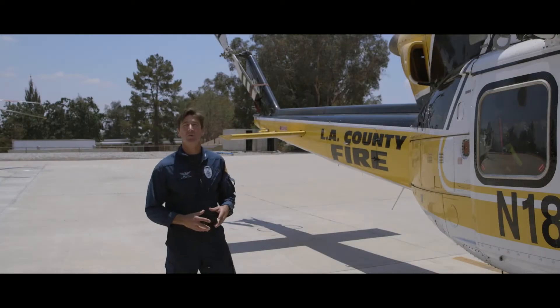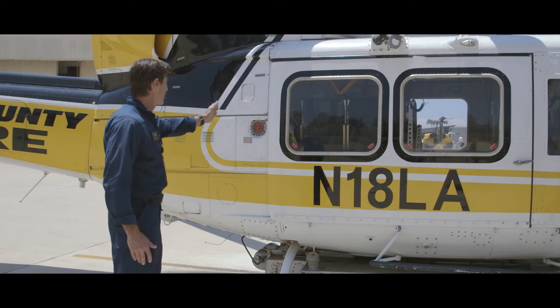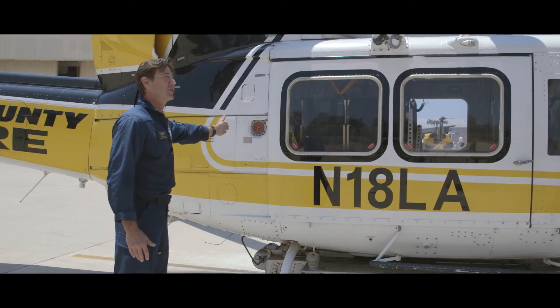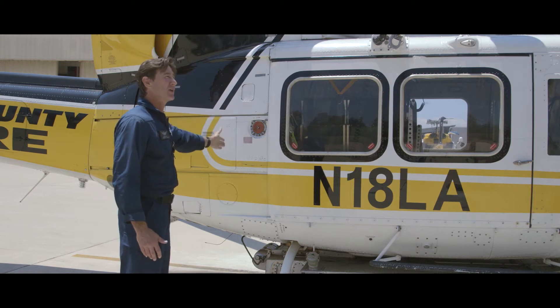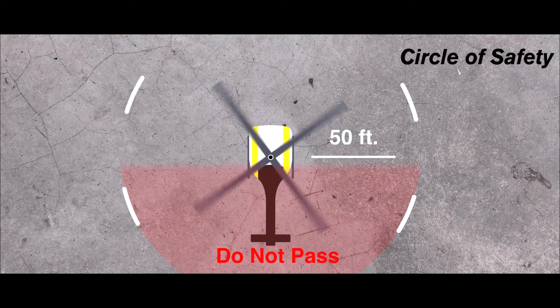I'd like to make one specific safety point when working within the circle of safety, whether the aircraft is operating or not. At no time will any persons other than the pilot or the qualified crew member move past the position of the cargo door towards the tail rotor. This is an area that is strictly off limits to all personnel except for those qualified crew members working with the aircraft.